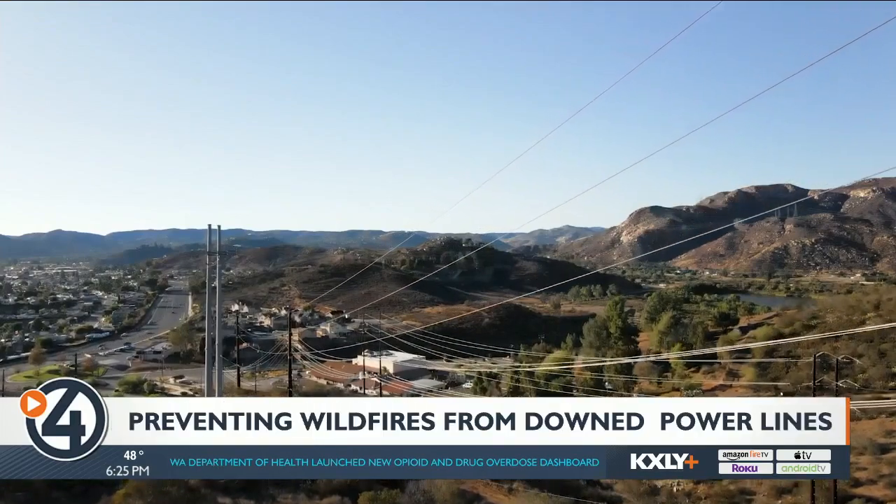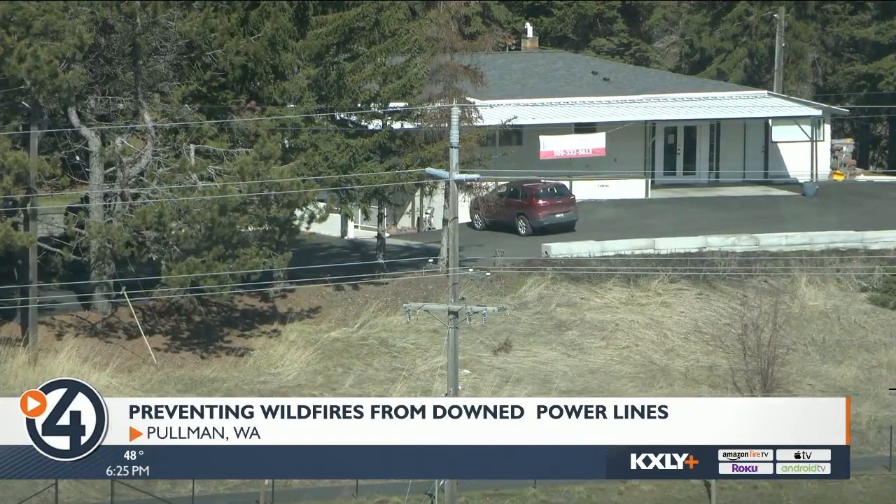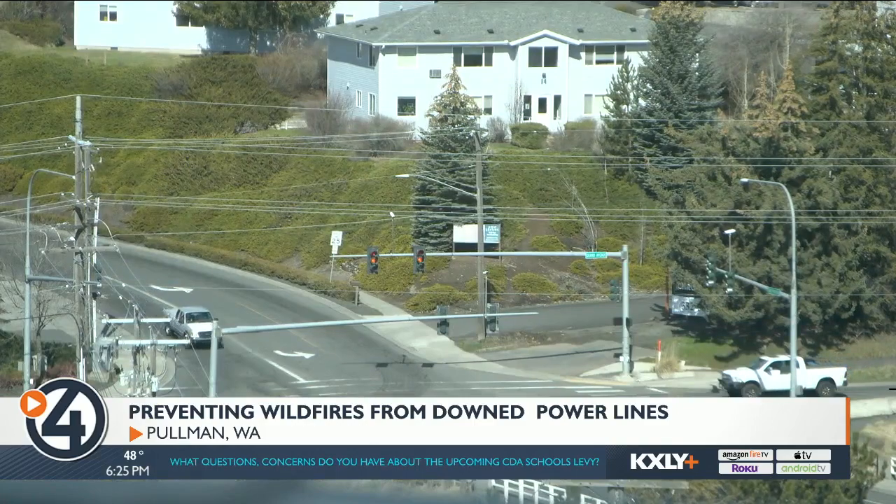The second largest wildfire in California's history happened because of a downed power line. When power lines fall down, they remain energized until the utility company can shut them off, while Schweitzer engineers have figured out a way to turn that power off in just milliseconds. What if we could detect it when it broke and then isolate that particular power line before it hit the ground? Now engineers with SEL can detect any downed power lines and cut the power while they're still in the air.